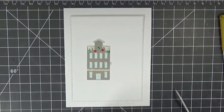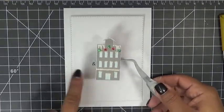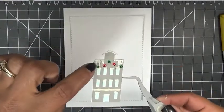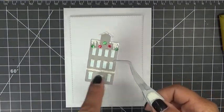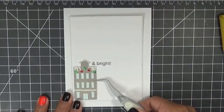To get the little puffiness, just grab your heat tool and heat it up — not too much — and that gives you a bubbly effect that almost looks like snow. See how it made it look a little fluffy right there? That's the effect I want.